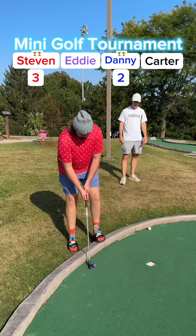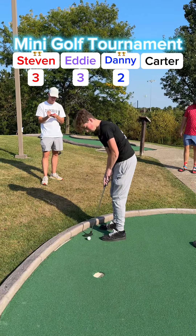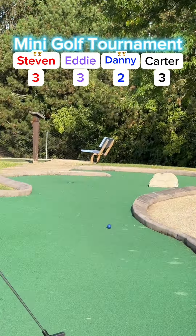Looking for my third win this season. Same with Stephen. Eddie and Carter are both looking for their invite to the major. Eddie in for three. Carter for his three — rolls it in. Tied for second with Stephen and Eddie. Eddie on to hole two.